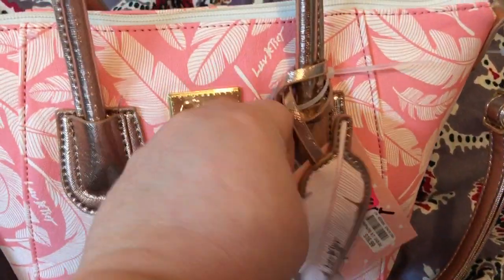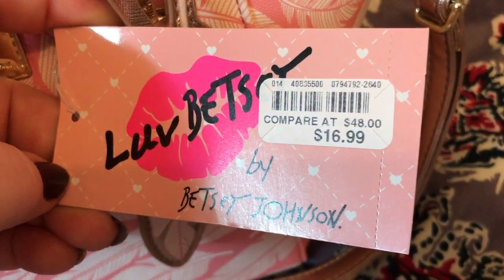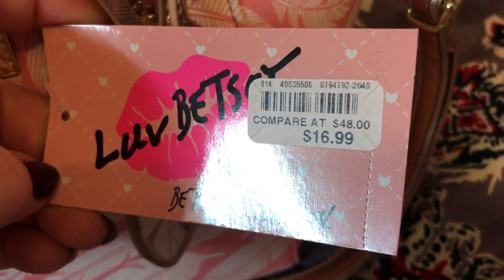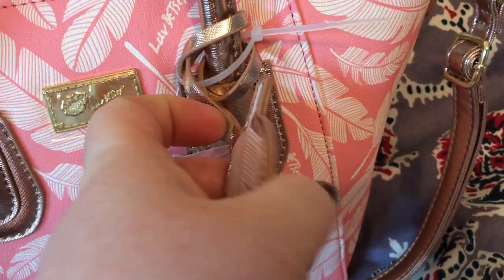This is the Love Betsy by Betsy Johnson. Got it for $16.99 — was $48. I believe this came from Ross's.